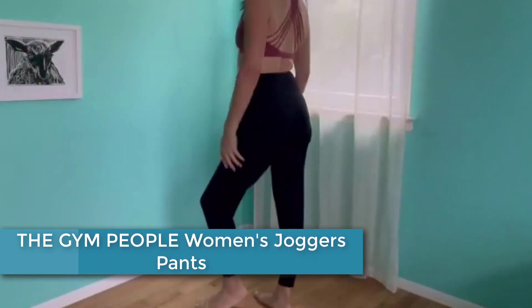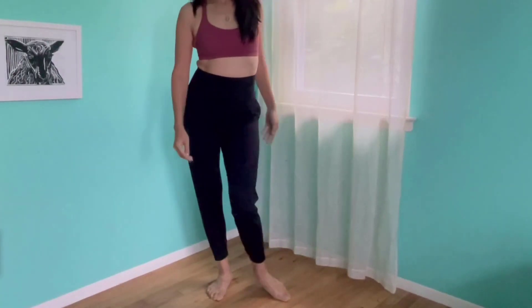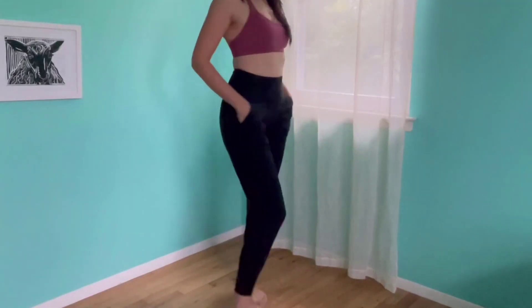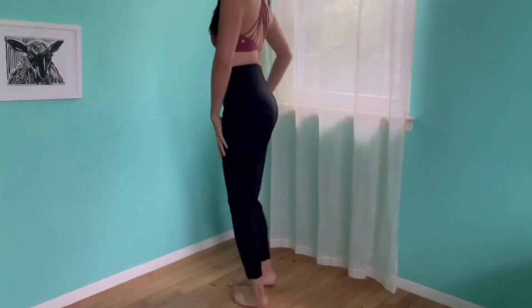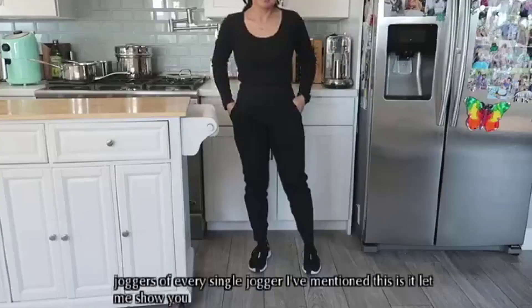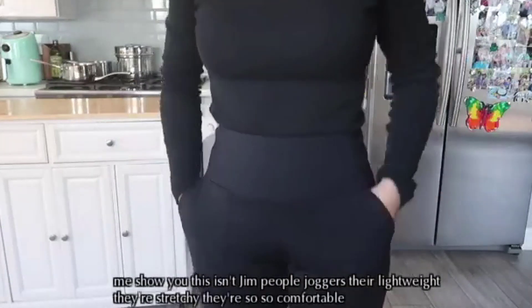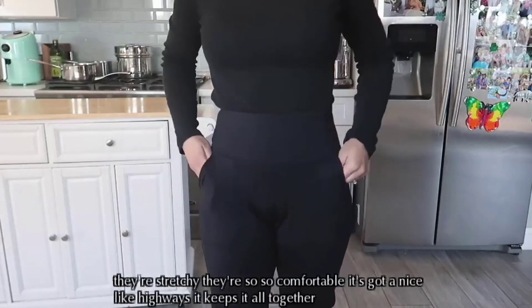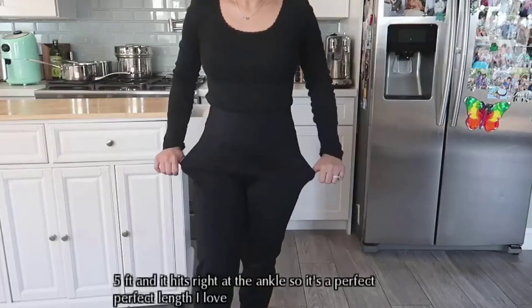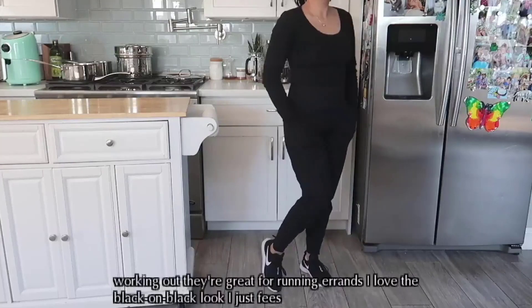Finally, at number 1: The Gym People Women's Joggers Pants. Made from a soft and stretchy fabric blend of 65% polyester and 35% cotton, these joggers are perfect for working out at the gym, going for a jog, or running errands. They feature a drawstring waistband, two side pockets, and one back pocket for added convenience. The tapered leg design and ribbed cuffs give a modern, flattering silhouette, while the breathable fabric ensures optimal comfort. Overall, these joggers are a versatile and practical addition to any woman's wardrobe.